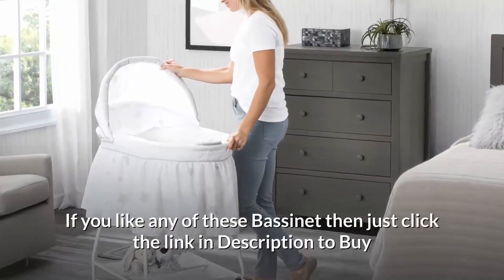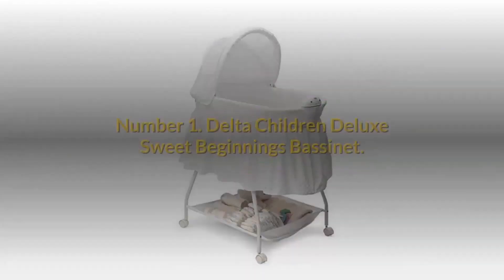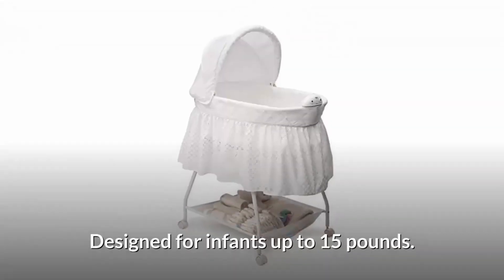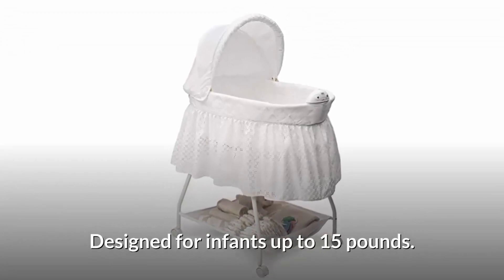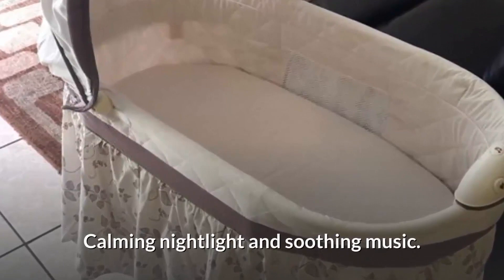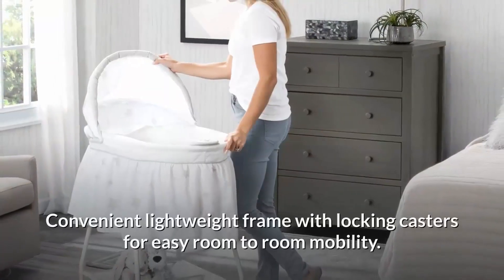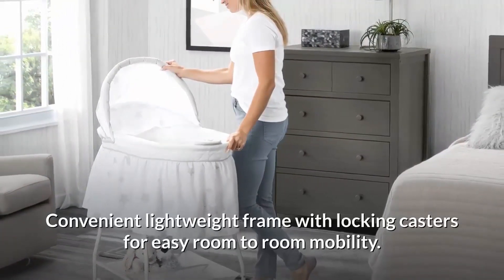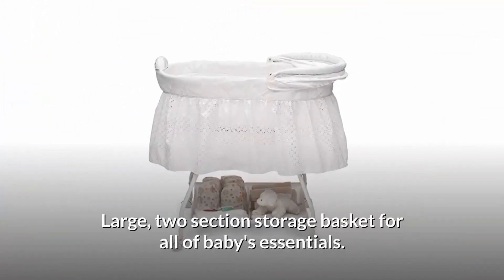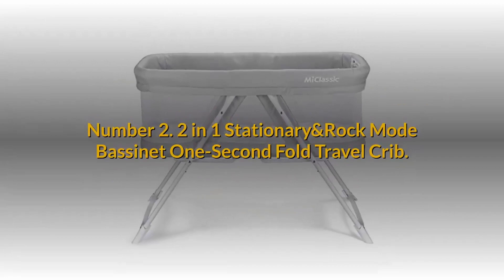If you like any of these bassinets, just click the link in the description to buy now at the best price from Amazon. Number one: Delta Children Deluxe Suite Beginnings Bassinet. Designed for infants up to 15 pounds. Features an adjustable removable canopy, calming night light and soothing music, a comfortable sleeping area with fitted sheet, and a convenient lightweight frame with locking casters for easy room-to-room mobility.